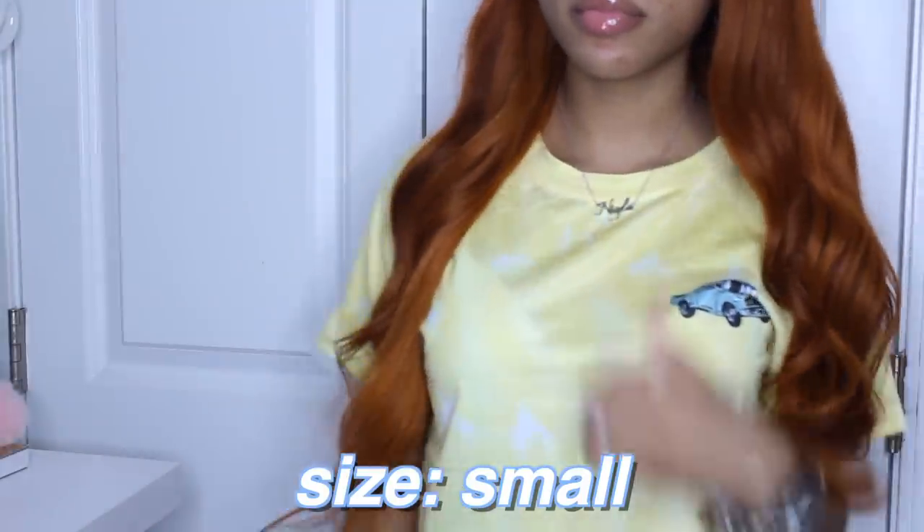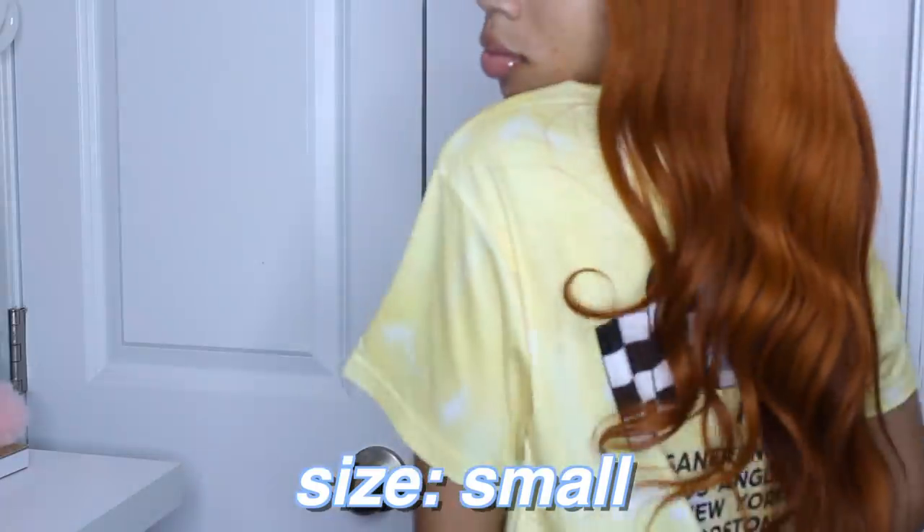The next graphic tee — I really don't know why I got this because I don't have anything to go with it, but I think I just got it because I like the back of it. It's a white and yellow tie-dye shirt with a little blue car on the front, and then the back is what I really like — it says some water show and has different cities on it. I just got it because of that. It is really cute though, and I got this in a size small.